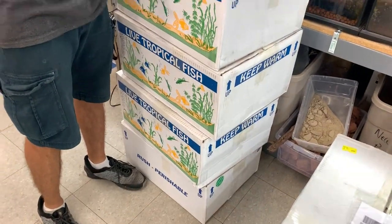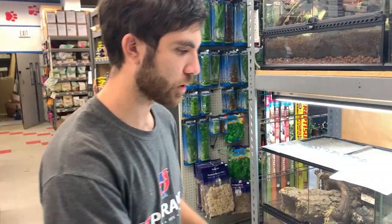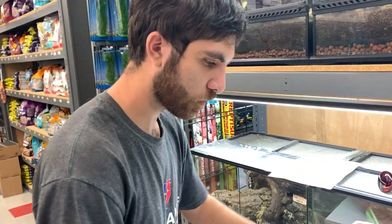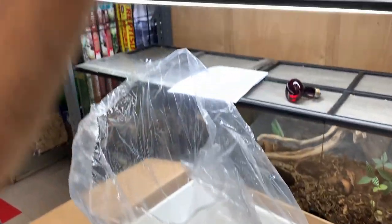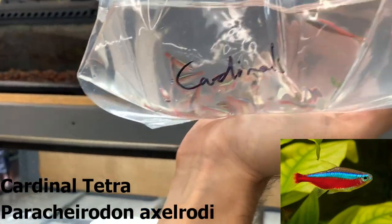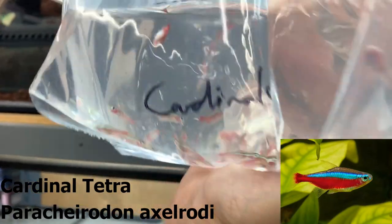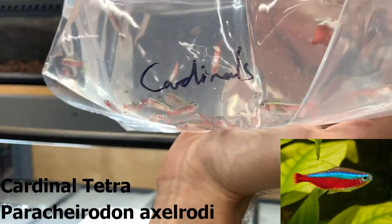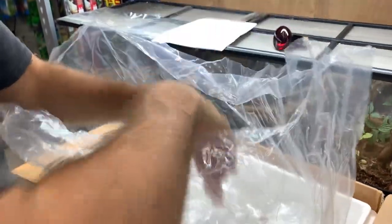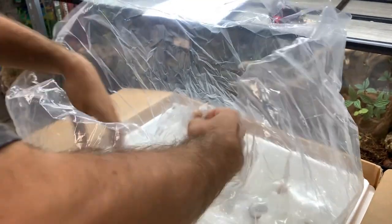We'll go through the fish first to show you what we got. We probably won't go through all the plants but we'll try to show you some of the cooler stuff. First things first: cardinal tetras, a couple floaters in there. We've been out of cardinal tetras for a little while. I usually don't get them from this supplier, but usually when we're out for more than two weeks people start coming with pitchforks, so I figured I'd get some. My other supplier is on vacation currently.